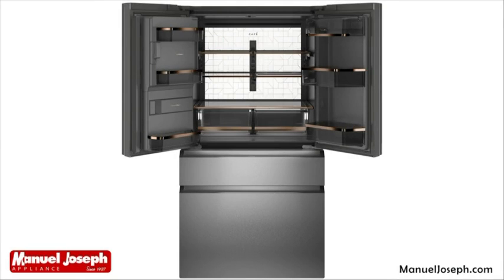The Cafe Modern Glass Collection launch includes a new product: the four-door refrigerator, which boasts copper-trim detailing and an LED wall that emits beautiful soft lighting, illuminating food in the back of the refrigerator to reduce waste.